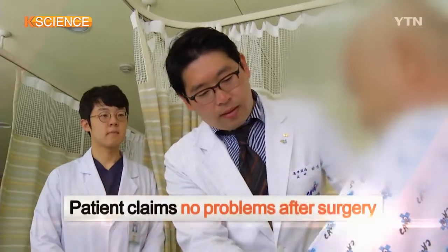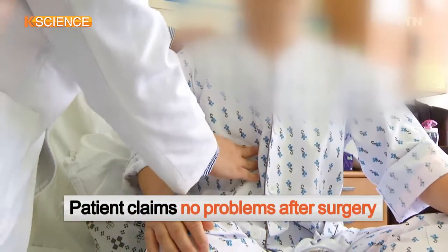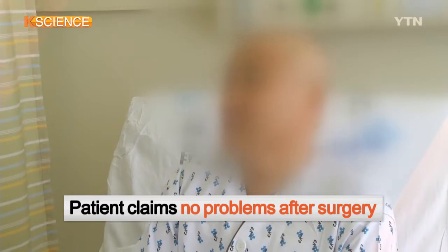The patient with the artificial ribcage said he has had no health problems since the surgery 15 days ago.